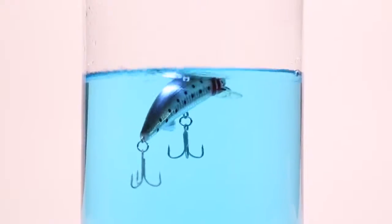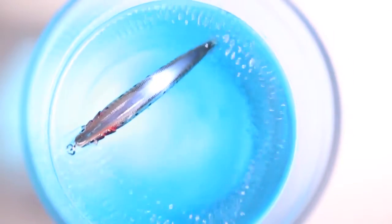When it hits the water it begins to flash, buzz and twitch, so the big fish think it's an injured bait fish.